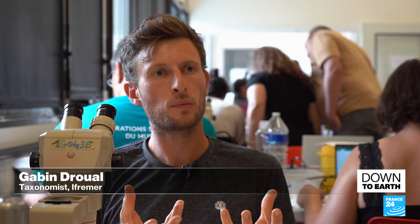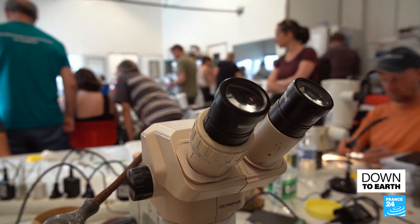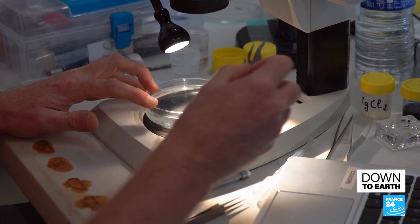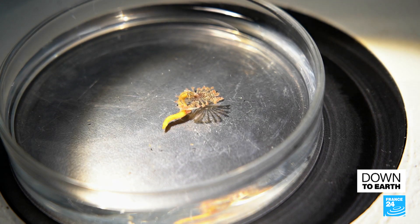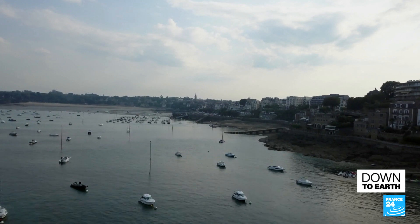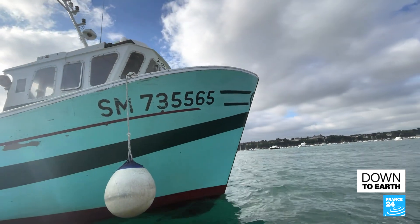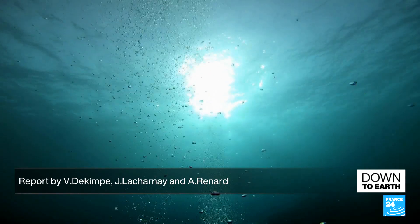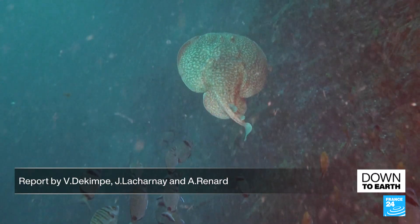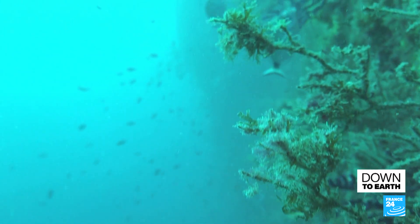Some might have similar features, but thanks to genetic testing, we realized that they don't have any genes in common. So what we thought was a single species turned out to be two, three, or four species. It's too early to imagine all the scientific breakthroughs that could be made thanks to this vast atlas of marine genes. Researchers hope the database will eventually contribute to the discovery of new molecules for use in medicine, agriculture, and other fields.